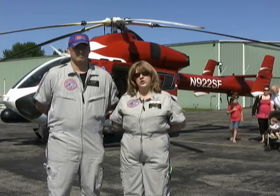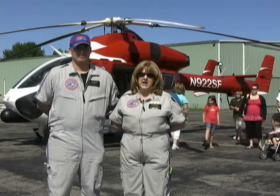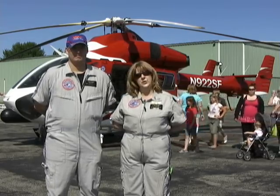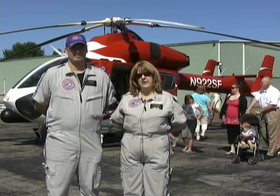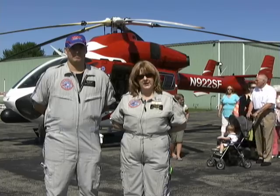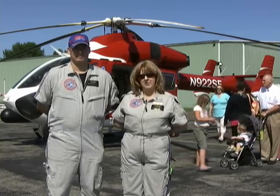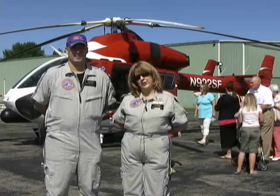Our flight area is usually Chautauqua County, Cattaraugus County, we fly into Erie County, we've also flown over into Pennsylvania, and we fly out as far as Wyoming County as needed. We work cooperatively with the other flight agencies in western New York, and as I said before, our main business is to save lives and that's what we're here for.